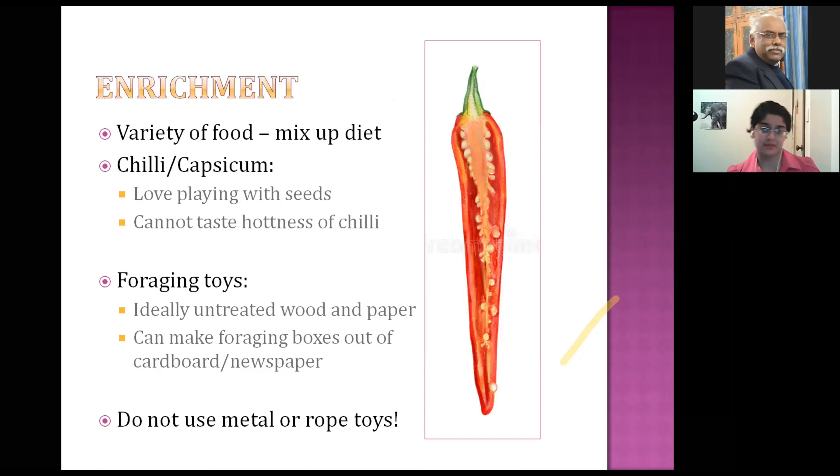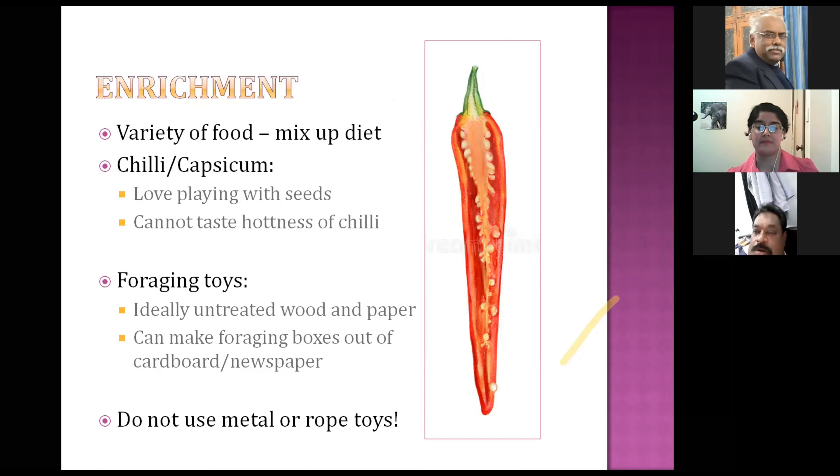Enrichment is basically giving birds exercises to keep their brain active and prevent boredom and destructive or self-destructive behaviors. One thing you can do for enrichment is mixing up the diet. Cut a chili in half and put it in the cage — birds love playing with the seeds and will happily fling it all over the place. Providing a variety of food is good too; in the wild, birds aren't eating the same thing every day.